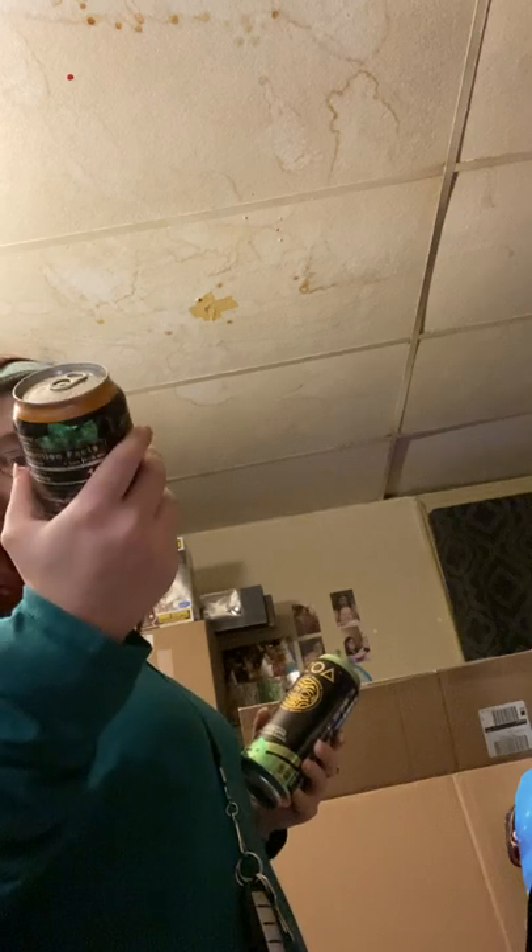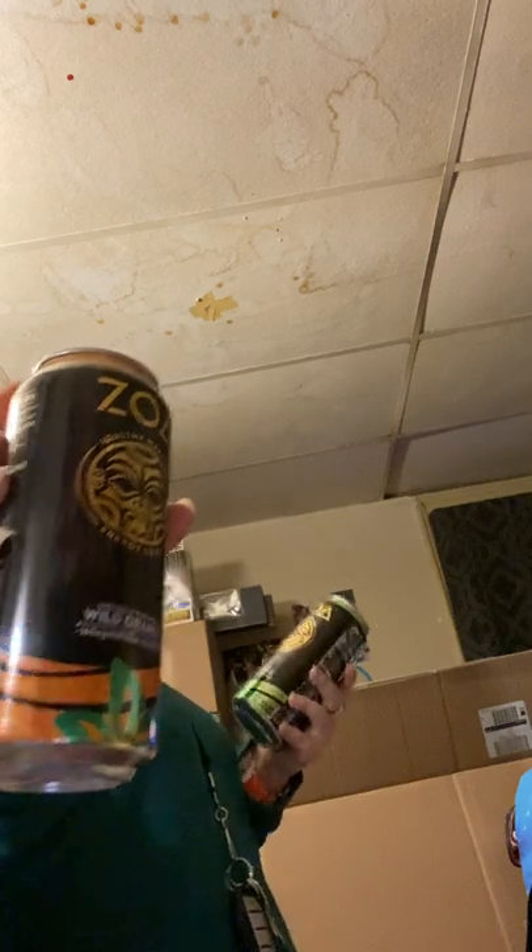From Dollar Tree I got daddy these Zoa Healthy Warrior energy drinks to try. I got two out of the three flavors because I know he doesn't like pineapple coconut, so I got him the wild orange and the lemon lime.